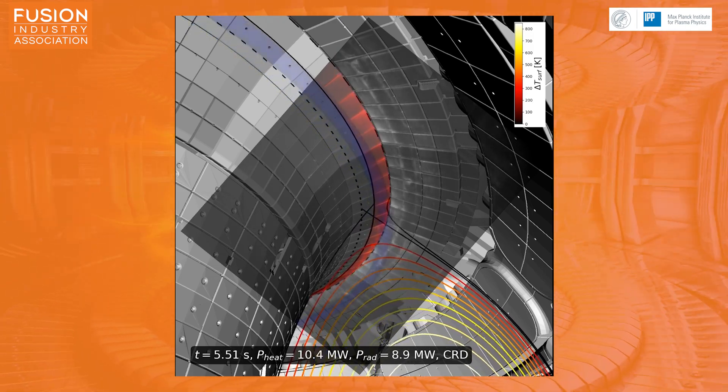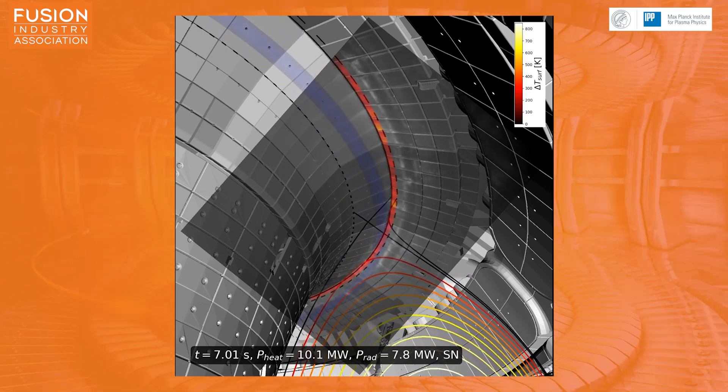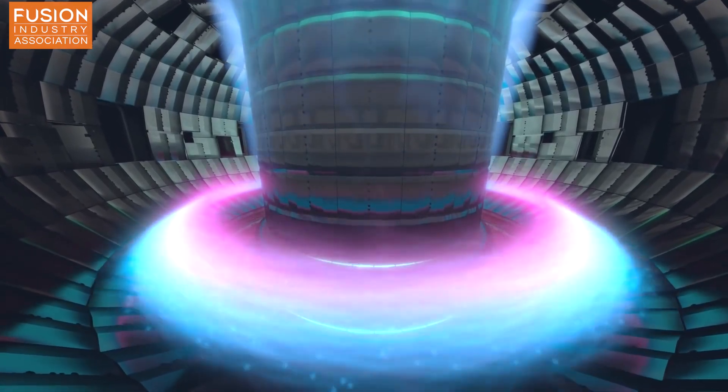However, the plasma is really hot when it escapes confinement, and if it's not cooled before it reaches the diverter, it could melt it. So we need a way to reduce the kinetic energy of the plasma first. One way this is done is using an X-point radiator — you inject gases such as nitrogen near the X-point, the nitrogen mixes with the plasma and radiates very strongly in ultraviolet light. This UV light goes in all directions, spreading the energy over a larger surface area, which hopefully prevents the diverter from melting.